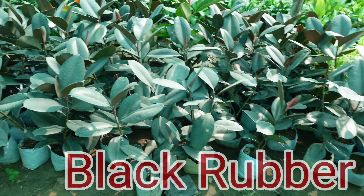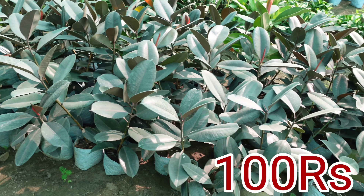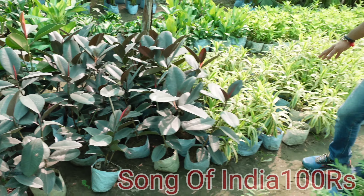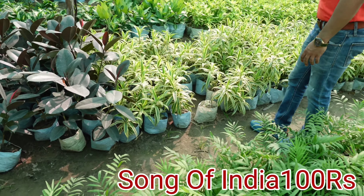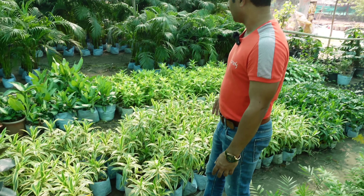In addition, we have a rubber plant with black leaves — we will give it for 100 rupees each. Song of India, sir — Song of India we will also give for 100 rupees. It is multi-branched; we have two varieties, and we give both for 100 rupees.